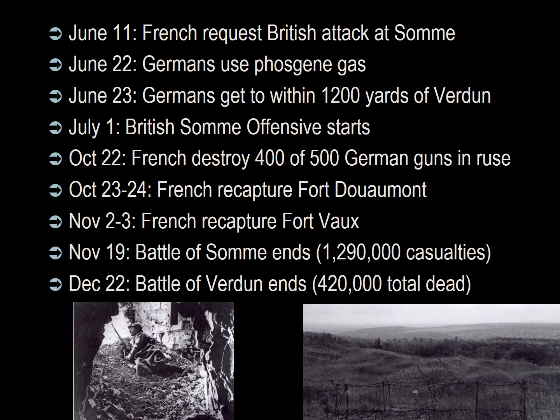On October 23rd–24th, following hits by super-heavy French railroad artillery, the Germans evacuated Fort Douamont and the French advanced, capturing 6,000 German soldiers. On November 2nd–3rd, the Germans abandoned Fort Vaux after five days of French bombardment and a French assault. On November 19th, the Battle of the Somme concluded: 660,000 German casualties and 630,000 French and English casualties. On December 22nd, the Battle of Verdun concluded: the French suffered 377,231 casualties and the Germans suffered 337,000 — with total dead for both sides estimated at 420,000, half a million dead.